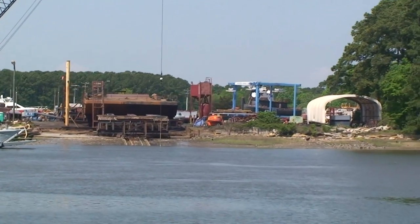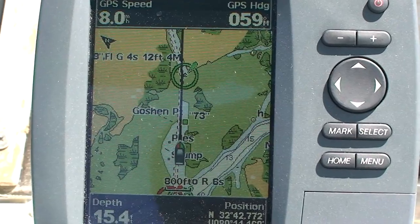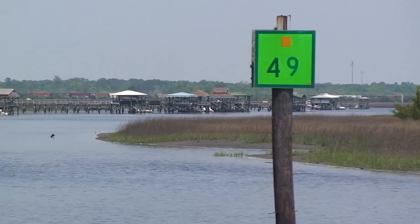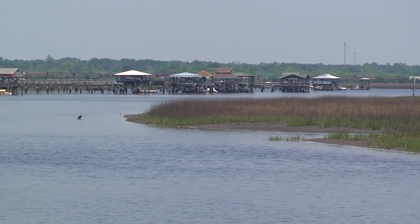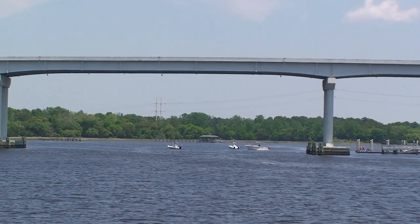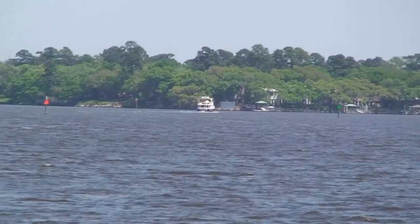Coming up on Goshen Point, which begins a very narrow cut that goes through here for miles. That's what it looks like coming into Charleston. Continuing up the Stono River — this bridge goes over to Johns Island. Super bridge situation.